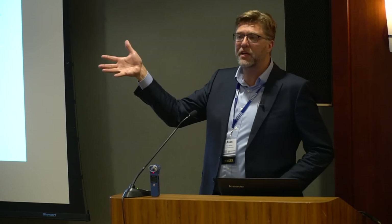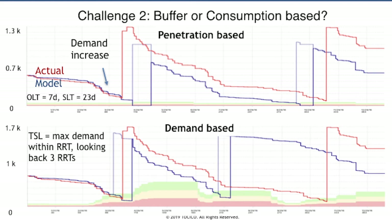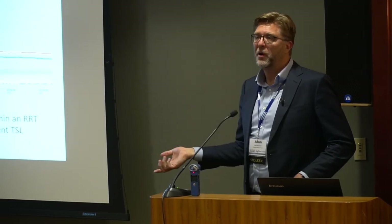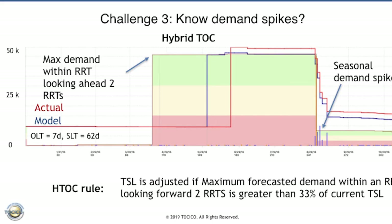There are two ways to implement TOC dynamic buffer management: buffer penetration-based or consumption-based. We found that if you use penetration-based in this specific category, you run out of stock quite badly — it reacts too slowly to demand changes. The consumption-based approach worked much better. For known demand spikes, such as somebody appearing on the Oprah show, you put in that number, let it recalculate the target stock level, then once consumed, automatically size down. Teams could explore by product category what rule and what parameters work best.